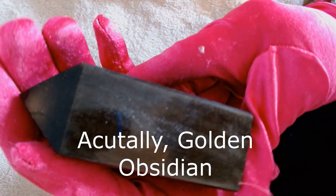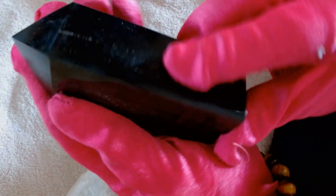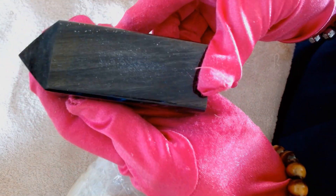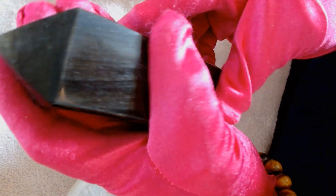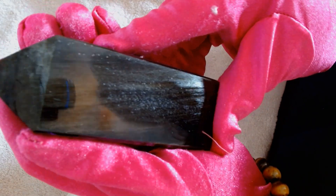Thank you. And this is a silver obsidian — a silver black obsidian tower. This was something new they had. Of course I had to have it because it's something I don't have. And it does have a shine on it. It's the silver on the black obsidian that makes it shine. It's a real stone — not man-made or anything. It's just a silver obsidian stone crystal.